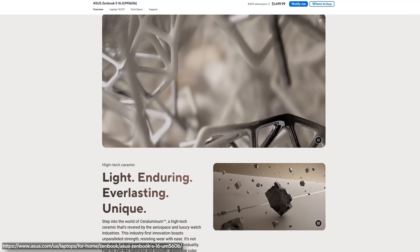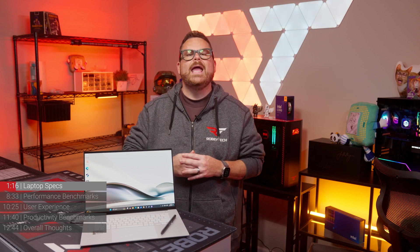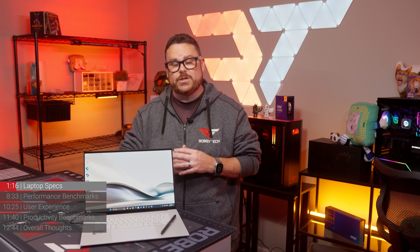The chassis on this thing is really interesting because Asus is calling the material seraluminum. This is a high-tech ceramic material used in things like luxury watches and the aerospace industry. It's super lightweight, durable, and super resistant to fingerprints too.